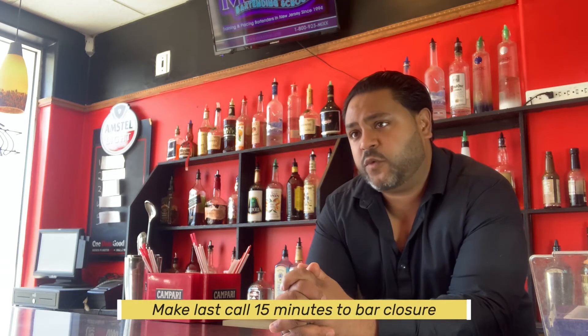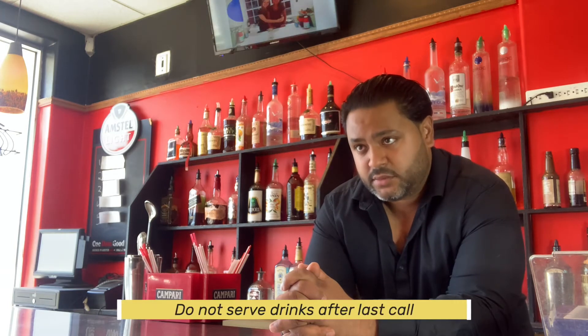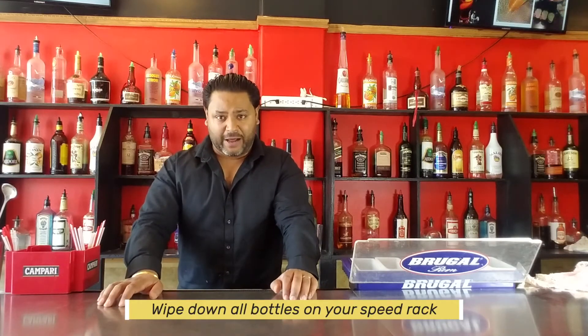New York usually closes at 4 AM. If you're in New Jersey, you call last call at 1:45 AM, giving people 15 minutes to finish their drinks. Once you have called last call, do not serve drinks after that — if you do it for one customer, you have to do it for all of them, so stick to your word.